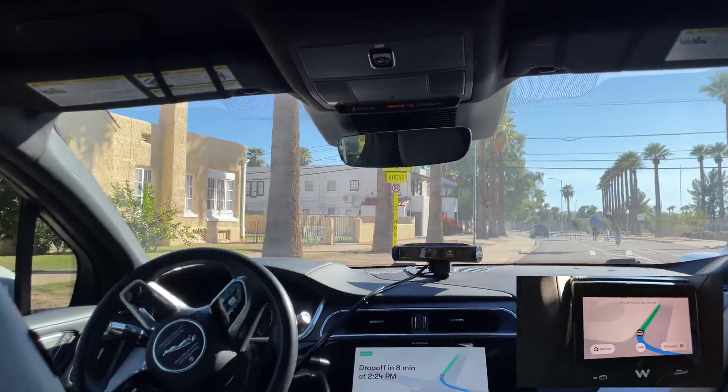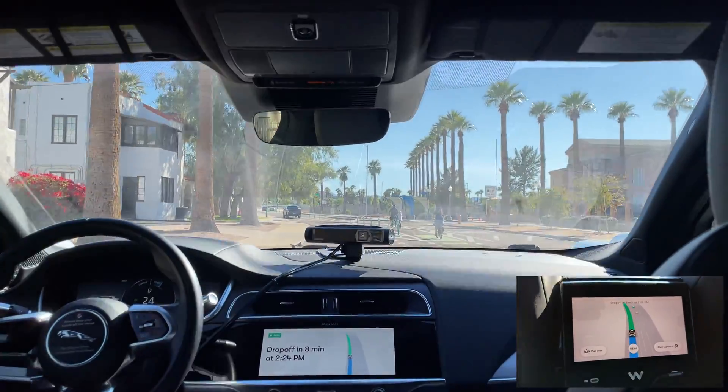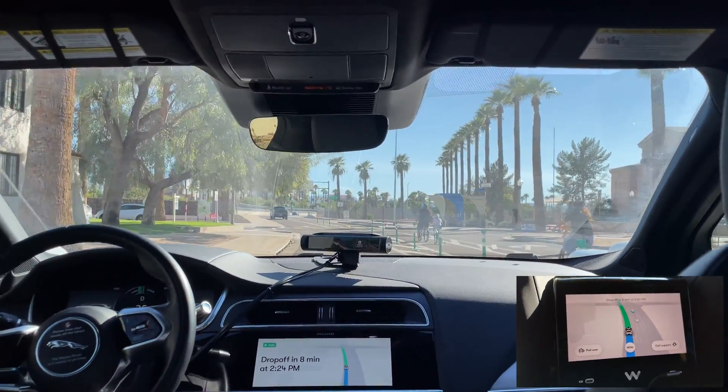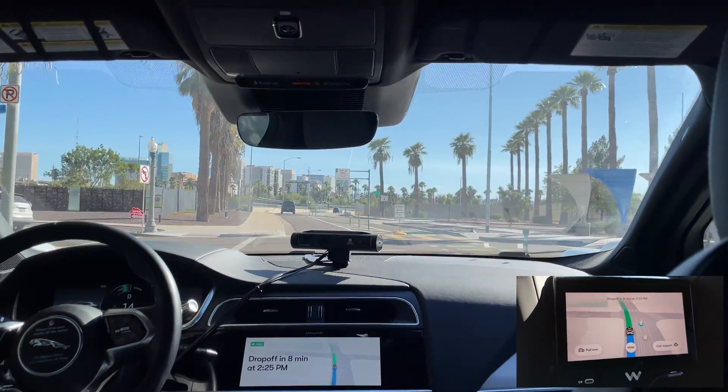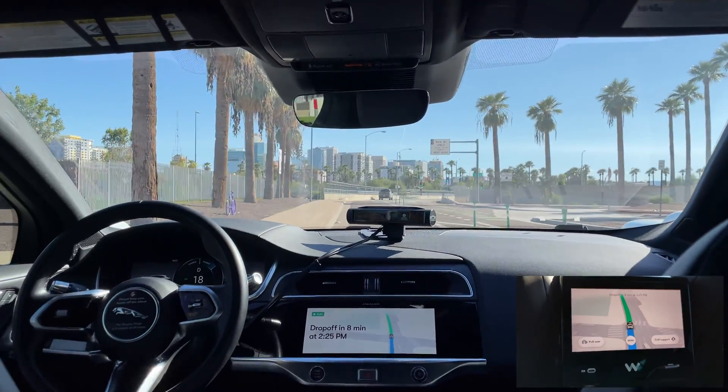This road seems pretty unique — one way, pillars down the center, bike lane, and some turning lanes. It slowed down here a bit, cautious of the people on the right. It handled it pretty well.